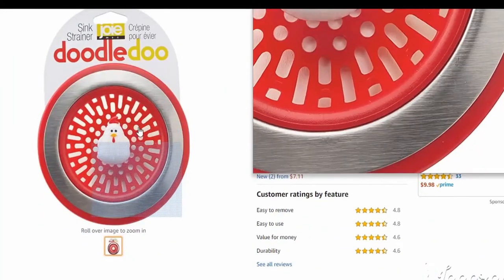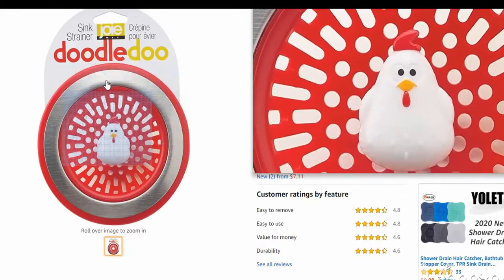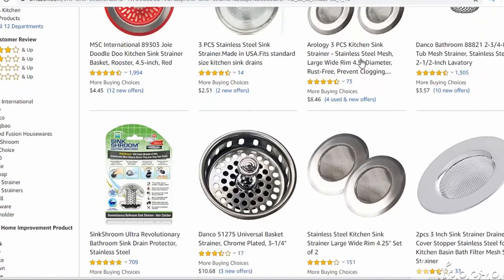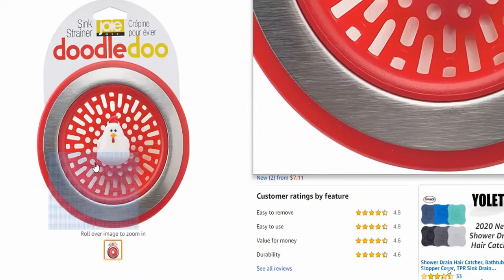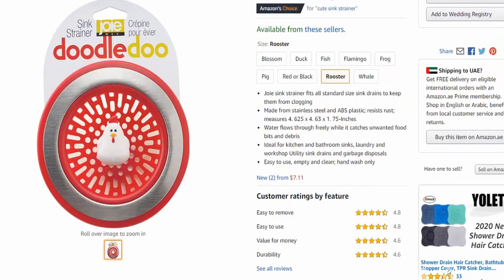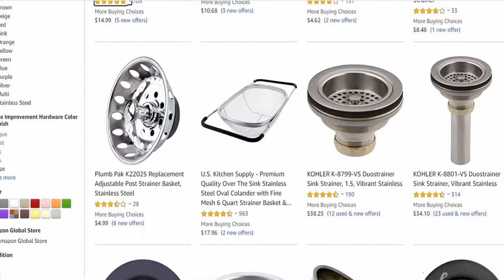Number six is sink strainers. This product has been a best-seller since forever — and surprisingly it still has a low competition rate. If you don't know what they're used for: they allow water to pass through but not larger items, keeping the sink from blocking. They can save you a lot of money instead of paying hundreds of dollars to a plumber. It's an essential in every household and a great opportunity for Amazon sellers.